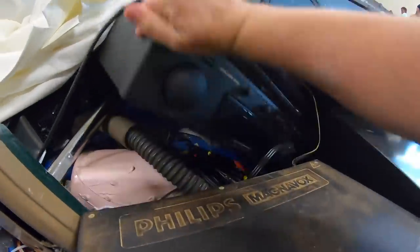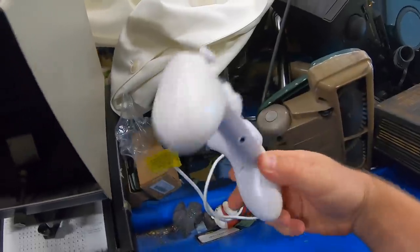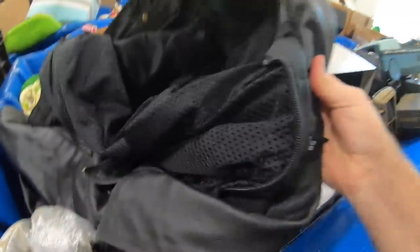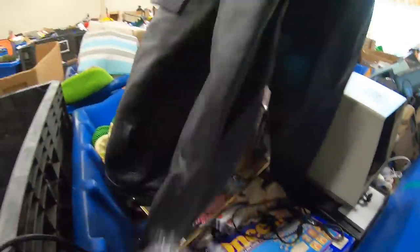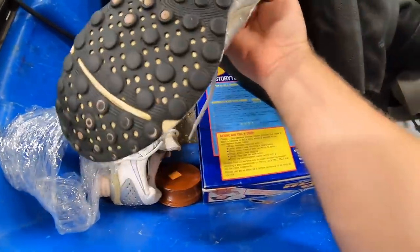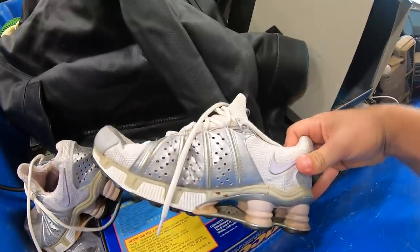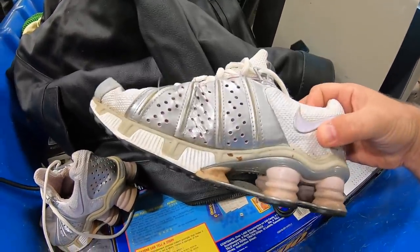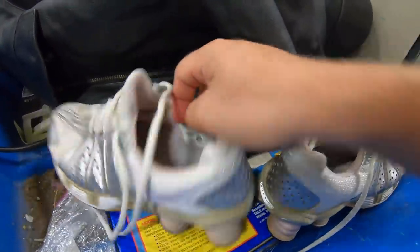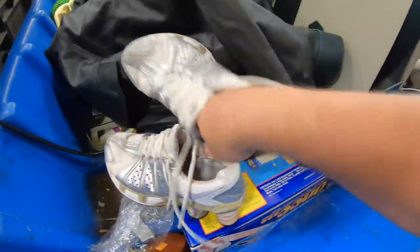There's a VCR, a bunch of Magnavox, and a broken Xbox controller. A lot of interesting stuff today. There's a leather jacket — looks pretty cool. Right here there are some Nike Shocks. They look pretty good. I bent them in the middle to make sure there's no cracks and they look good. The only issue I saw was the Nike check is cracked on one. But these are a women's size nine and a half in pretty good condition, so I'm going to grab these.